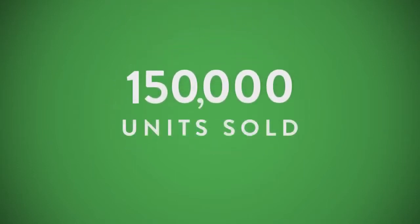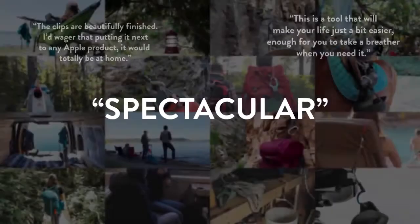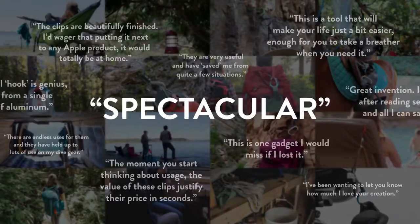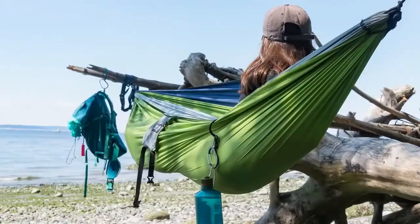Since we launched our flagship line three years ago, we have grown tremendously every year. We're a brand growing stronger every time our customers make a purchase. Many of our customers buy multiple units at a time, and we already have a large network of evangelists who use our products and believe in us.